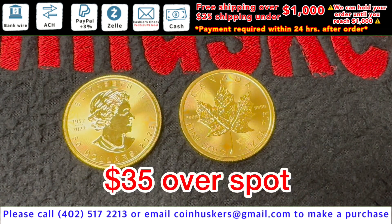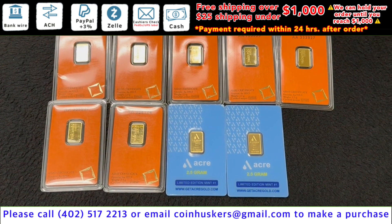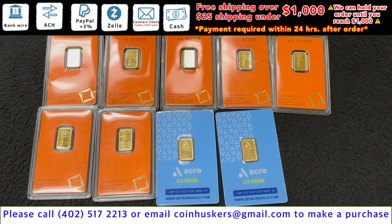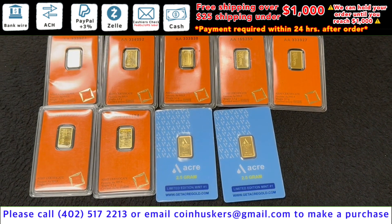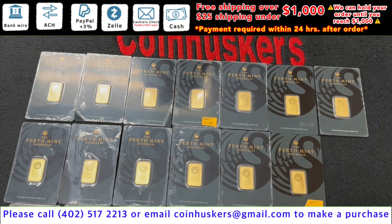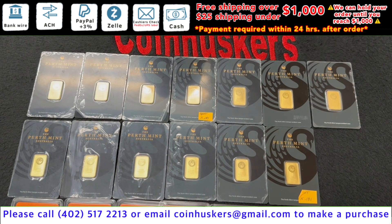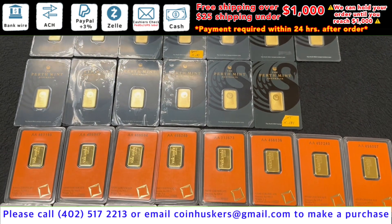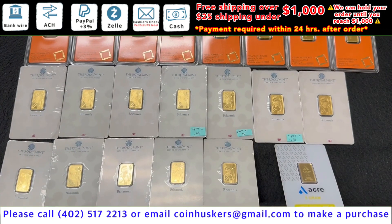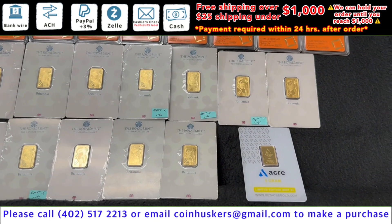Two and a half gram gold bars: nine total available — seven Combi 2.5 gram gold bars and two Acre 2.5 gram gold bars, $15 over spot. Five gram gold bars: 35 total available — 13 Perth Mint, nine Combi, 12 Royal Mint Britannias, and one Acre five gram gold bar, all $15 over spot.